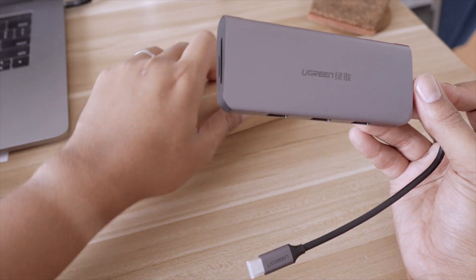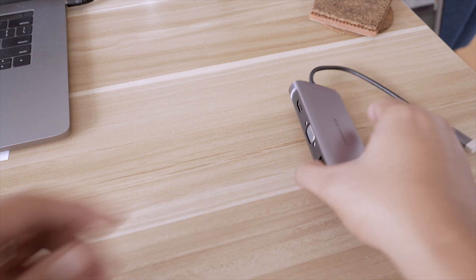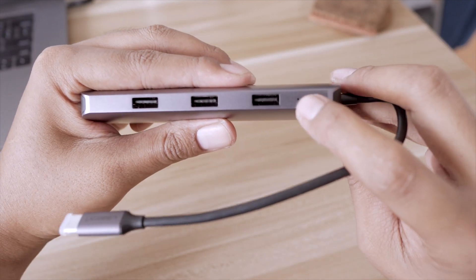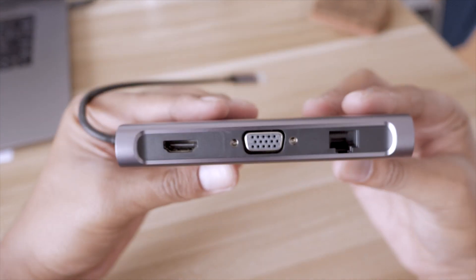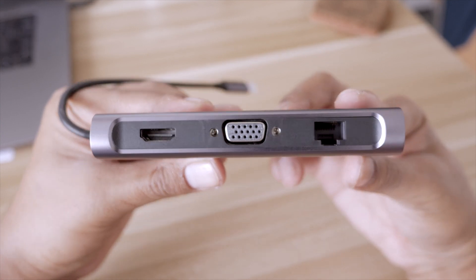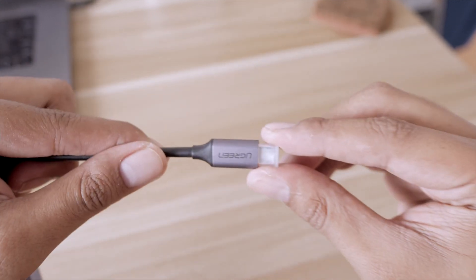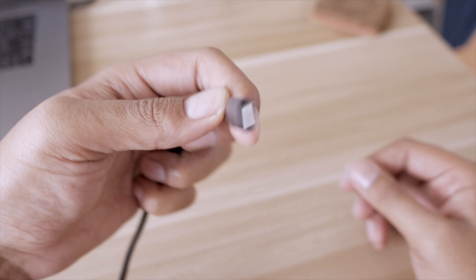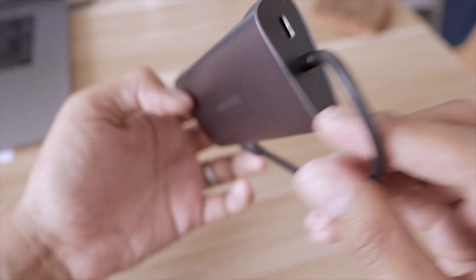Okay, this is where the fun is. You're not going to believe what it has — it has everything. You have 3 USB 3 ports, and there's an indicator light to show that it's working. On the other side you have a full-size HDMI, VGA, and also an Ethernet port. That's the cable — the USB-C part that goes to your computer.